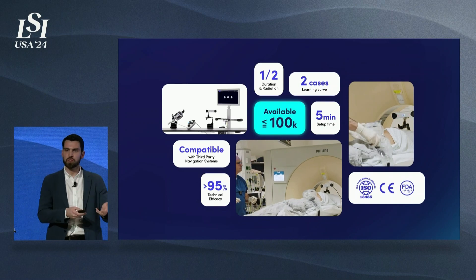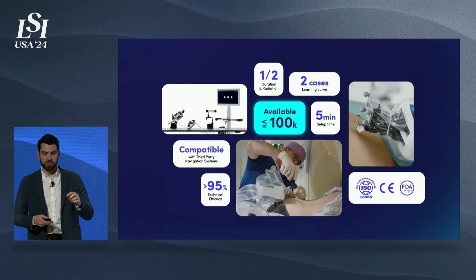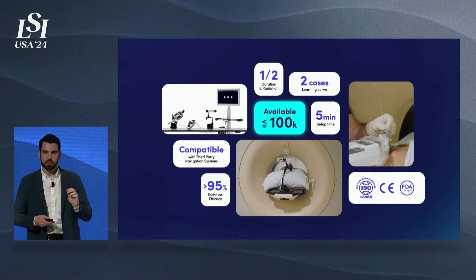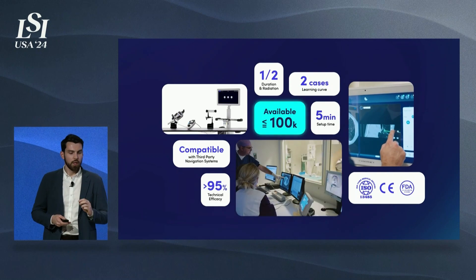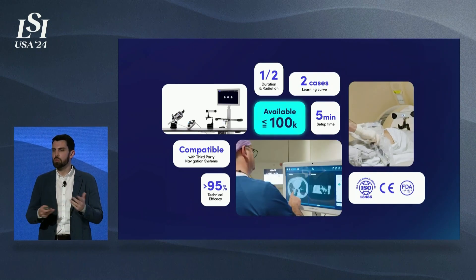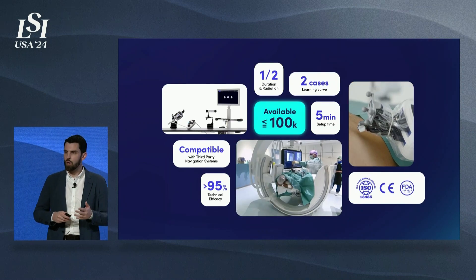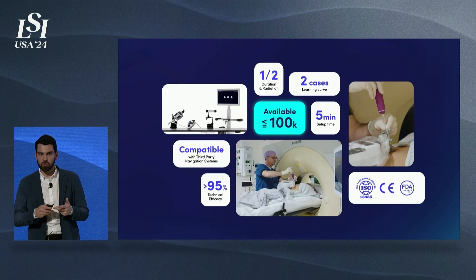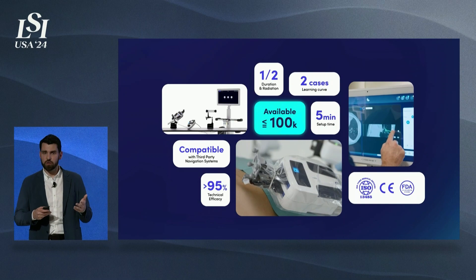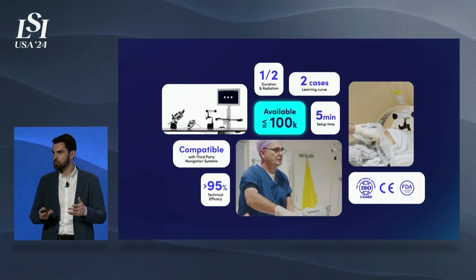You pick up the system, approximate it to the surgical site, the system will tell you when it's within reach, you press a button and the robot aligns to the trajectory, giving you a working channel precisely aligned with your trajectory. Then you can insert your instruments by hand, and a myriad of instruments can be used. We are cleared to use the system with guide wires, implants, screws, catheters — you name it. This allows us to offer the system at a very affordable price to the end customer.